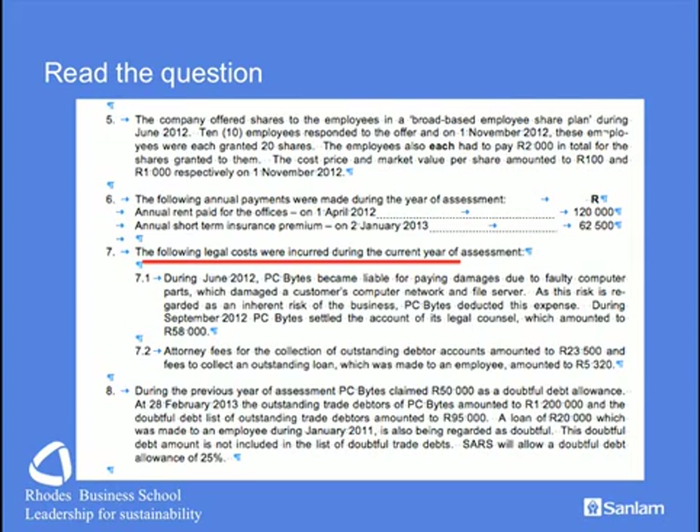We have a question of legal fees — when are they deductible and when not — and we'll visit Section 11A and Section 11C. There is a faulty computer causing damage to a file server; this is an inherent risk of the business, so the settled claim ranks for deduction. Attorney's fees under Section 11C are of two types: one relating to debts, which are deductible, and one relating to employees, which is not. We also have doubtful debts allowances to calculate. They give the extent of the debtors book and the doubtful debts. A loan to an employee does not qualify for the doubtful debts allowance.